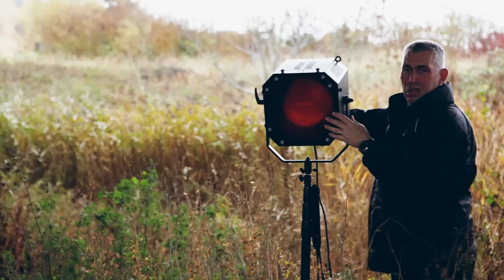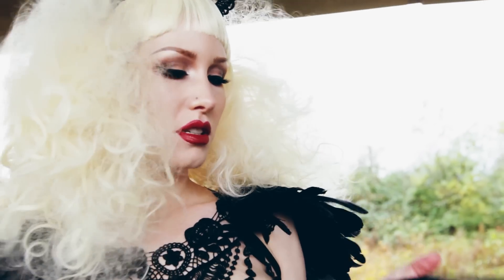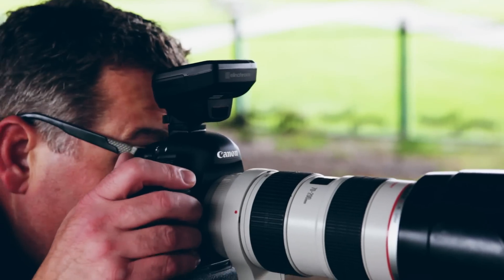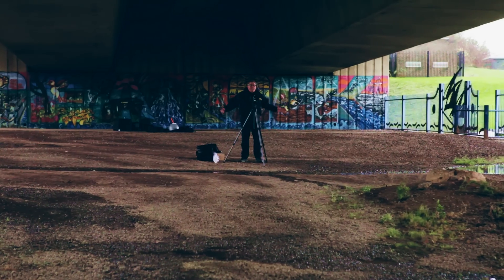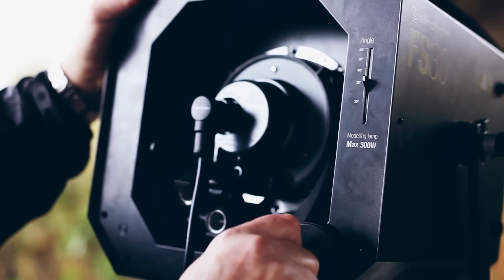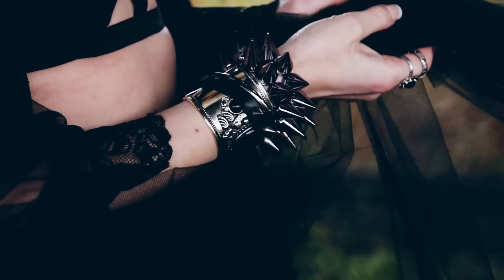At the last minute I managed to get my hands on the Elinchrom Fresnel, which is the FS30. The Fresnel spot has a pretty much unique quality — for me it allows me to focus the light more, and to work at such a distance while controlling the light so it spills less across the scene.